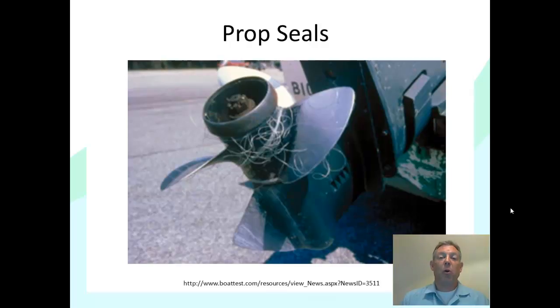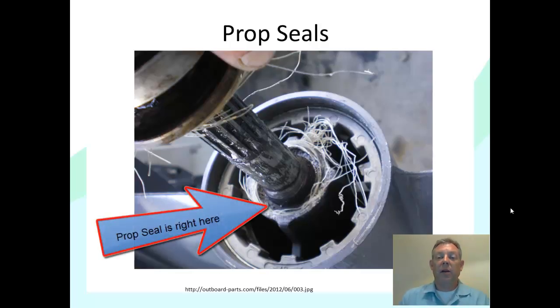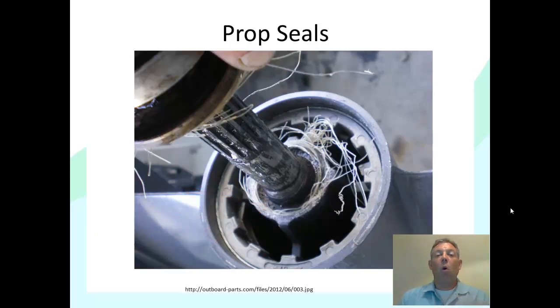You also need to check your prop occasionally. One of the big things to check is whether fishing line is wrapped around the prop — this is a common problem that can damage the prop seal and allow water to get into your lower unit. Even if you don't see fishing line, you periodically need to pull the prop off, because often the fishing line gets underneath it. If it gets underneath and the prop spins, that fishing line will abrade the seal around the drive shaft. If it abrades enough, water can get in and lower unit oil can leak out — that's when you have a serious problem.